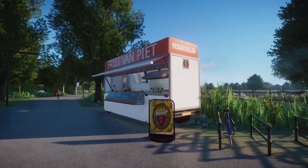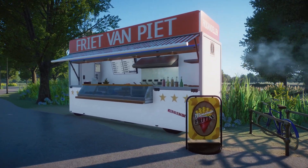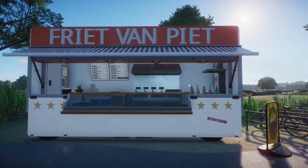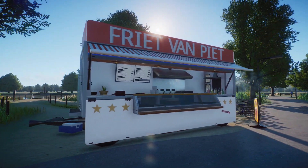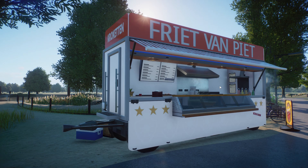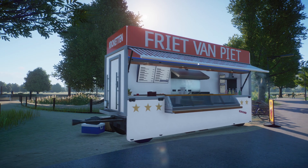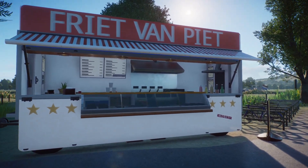On the left we have the entrance, but first we have some other things to see. We have Friet van Piet and they have a frikandel. This was actually made by Odicus — he made a fish stand. I didn't think a fish stand would fit because I like friet and croquette and frikandel, which are Dutch snacks.